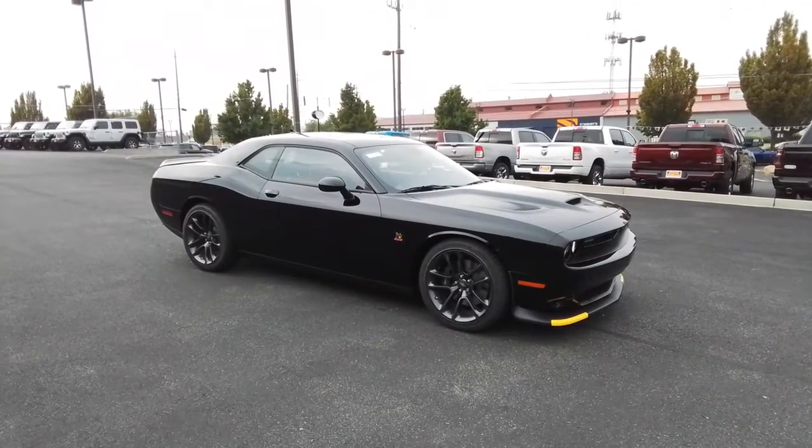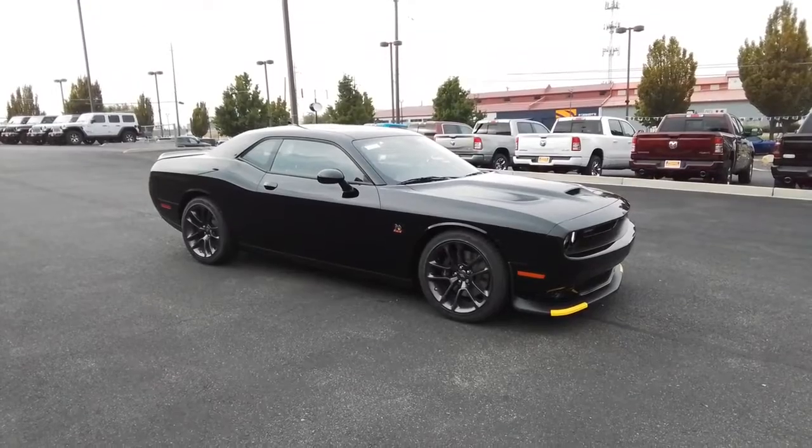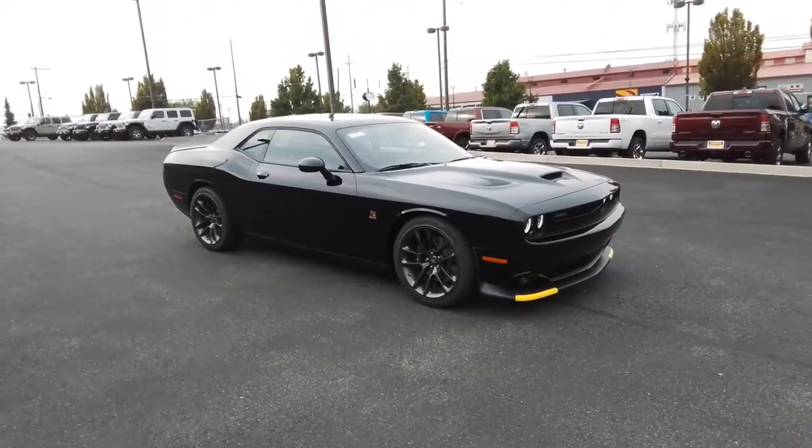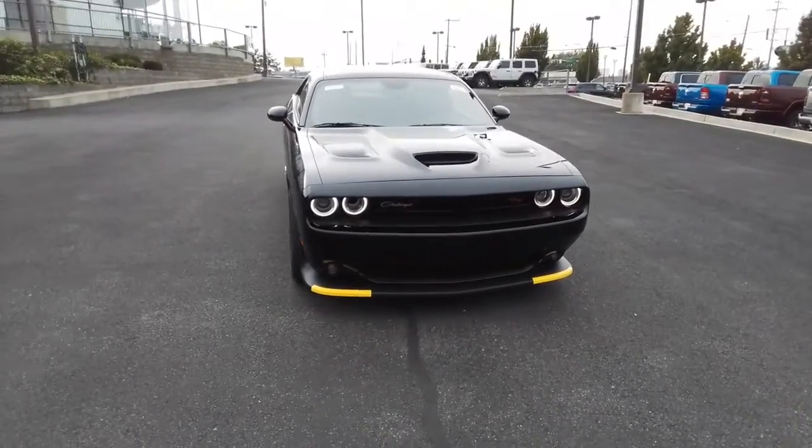Enjoy the view of this 2022 Dodge Challenger. The Dodge Challenger, the monstrously powerful, unapologetically comfortable driver-focused muscle car that positions you to lead the pack.